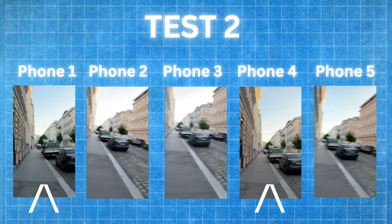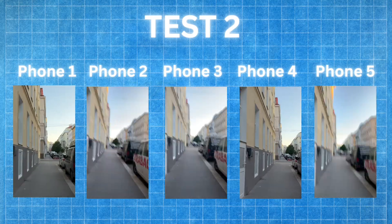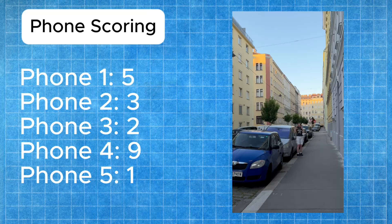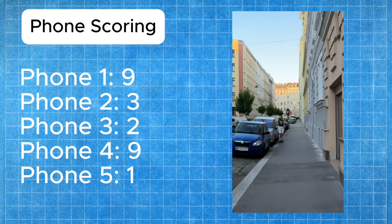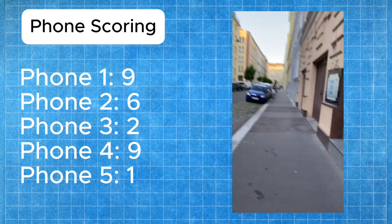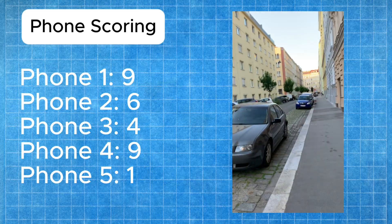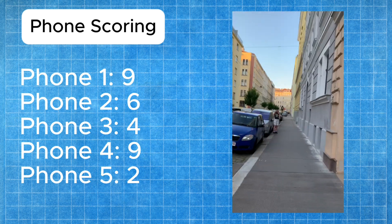Right away I can tell which ones have better stabilization, but after extreme analysis here's the scoring. Phone four gets five points for the best stabilization and least grain. Phone one gets four points for good stabilization but slightly more grain. Phone two gets three points for less motion blur and better colors. Phone three gets two points, still better than phone five, which gets one point for the most shake and worst quality video.